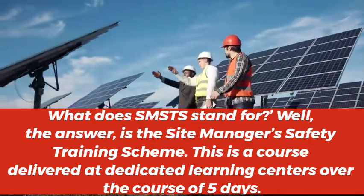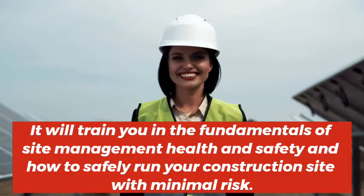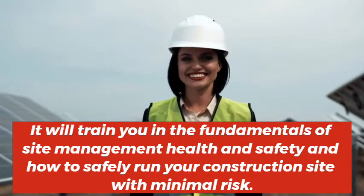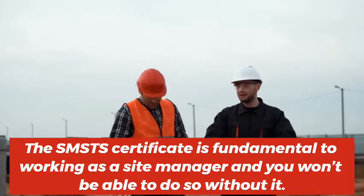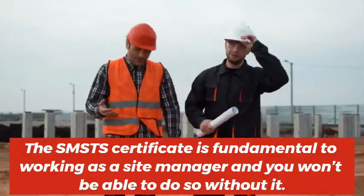This is a course delivered at dedicated learning centers over the course of five days. It will train you in the fundamentals of site management health and safety and how to safely run your construction site with minimal risk. The SMSTS certificate is fundamental to working as a site manager and you won't be able to do so without it.